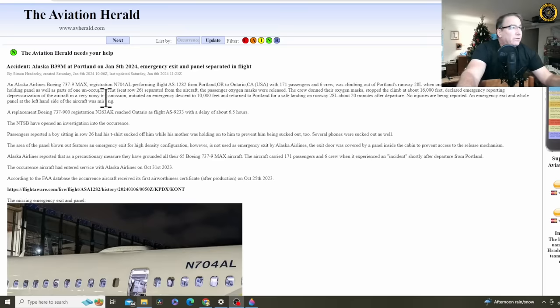The Alaska Airlines 737-9 MAX, tail number 4-Alpha-Lima, performing flight Alaska 1282 from Portland to Ontario, with 171 passengers and six crew, was climbing out of Portland's runway 28 Left when one of the cabin windows slash emergency exits and its holding panel, as well as parts of the one unoccupied seat on row 26, separated from the aircraft.